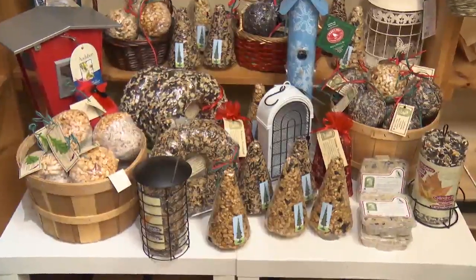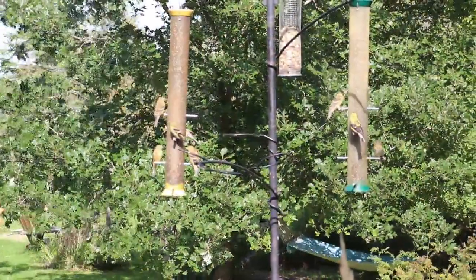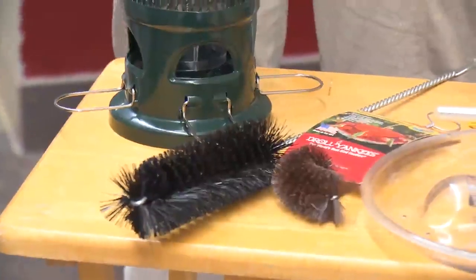So it's really important to have good quality seed and to make sure your feeders are clean. Birds don't like coming to a feeder that's dirty because disease gets spread, and they just don't like eating from a dirty plate any more than you do. So make sure you clean your feeders.